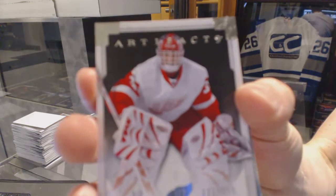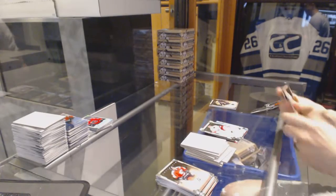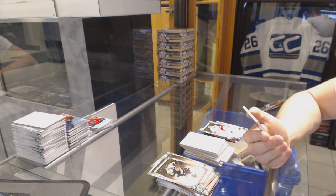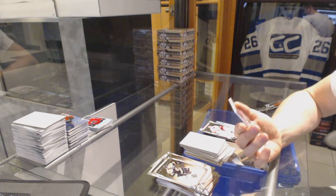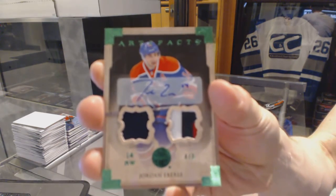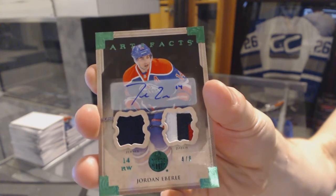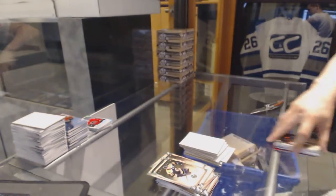Goalie insert to 999 for the Detroit Red Wings, Dominic Hasek. And we've got — oh nice — a jersey, three-color patch and auto, numbered 4 of 8 for the Edmonton Oilers, Jordan Eberle. Sweet.